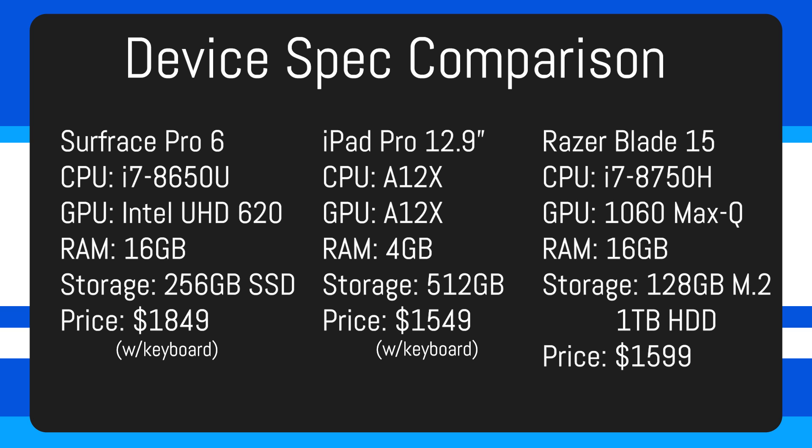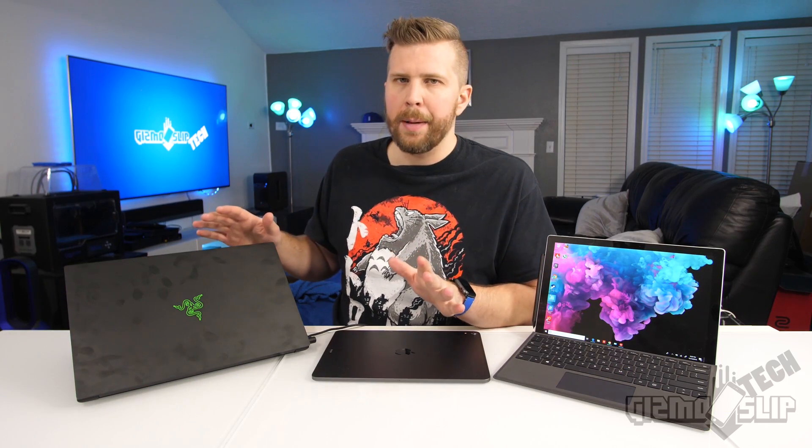And then we have the Razer Blade 15 — a full-on ultra portable gaming laptop. It has an i7-8750H 6-core 12-thread processor, great for multitasking and gaming, along with an Nvidia 1060 Max-Q GPU capable of playing almost all games on ultra settings at 1080p above 60 frames per second.